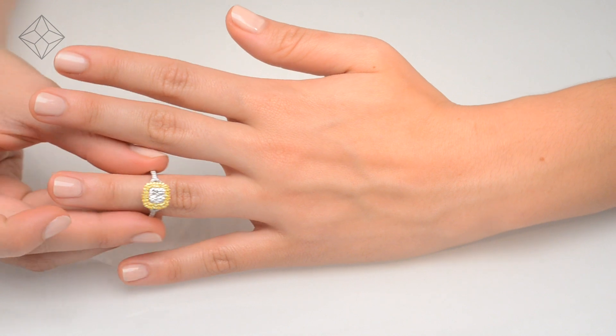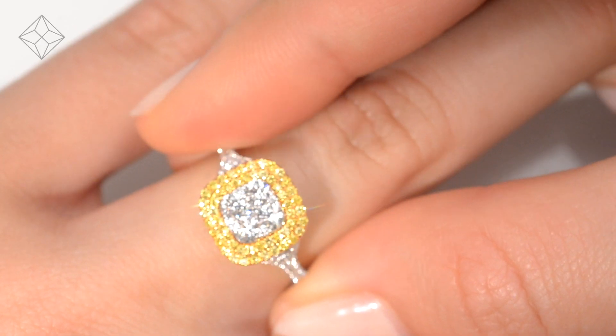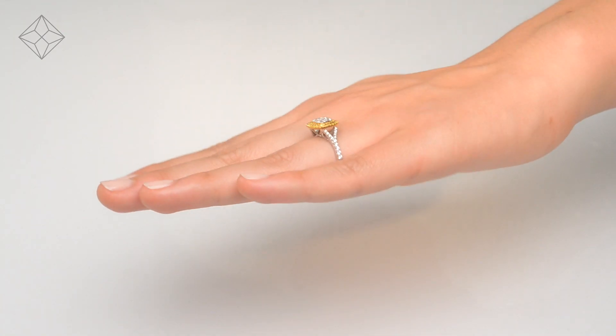We don't just sell jewelry, we make it! Each ring is handcrafted and hallmarked in the UK, fully backed by our 5-year guarantee and is presented with an insurance certificate.